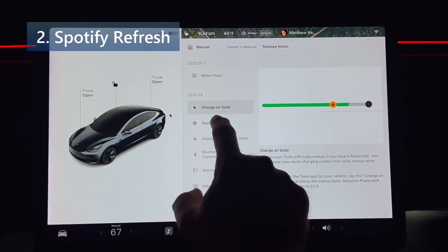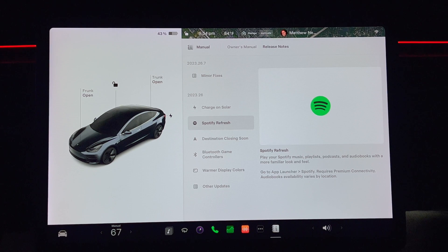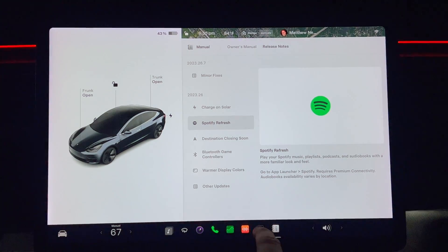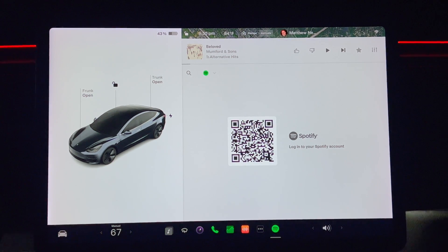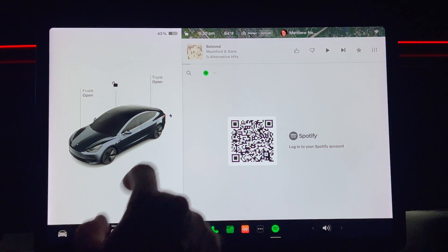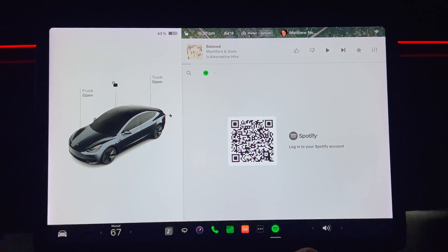Next up we have Spotify refresh. Play your Spotify music, playlists, podcasts, and audiobooks with a more familiar look and feel. Go to app launcher and then Spotify. This requires premium connectivity. I do not have a premium Spotify account, so you will see this message if you are in the same situation or have not logged into the account.